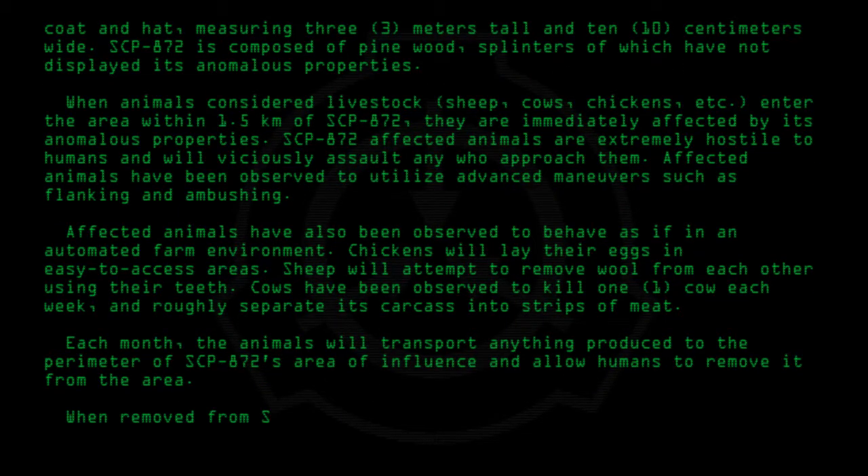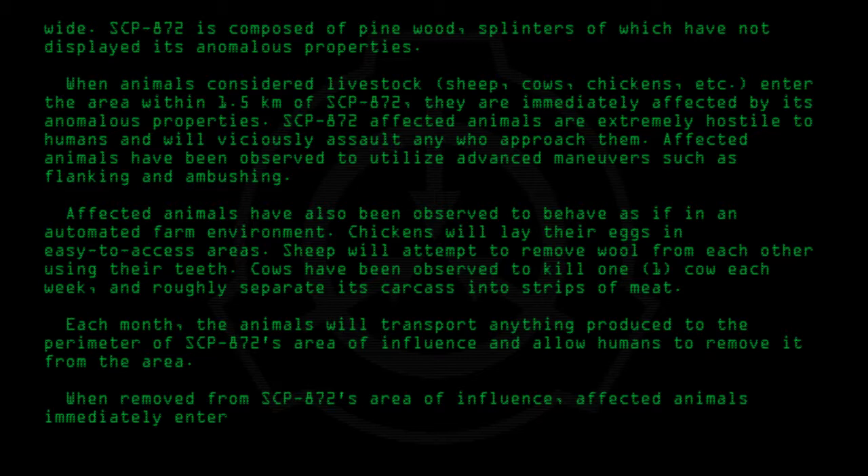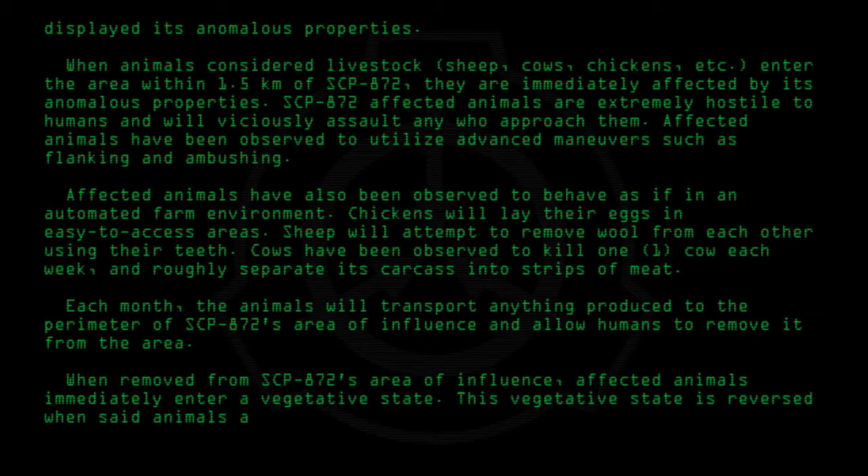When removed from SCP-872's area of influence, affected animals immediately enter a vegetative state. This vegetative state is reversed when said animals are returned into SCP-872's area of influence.